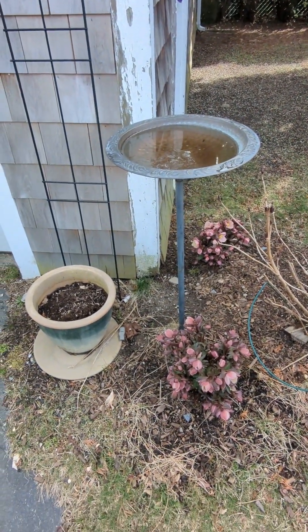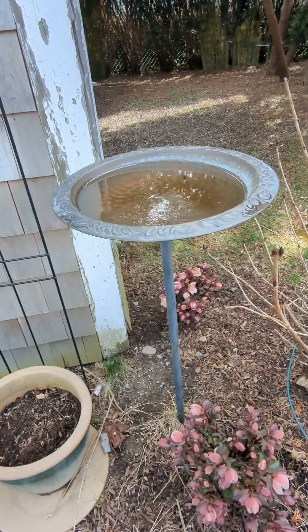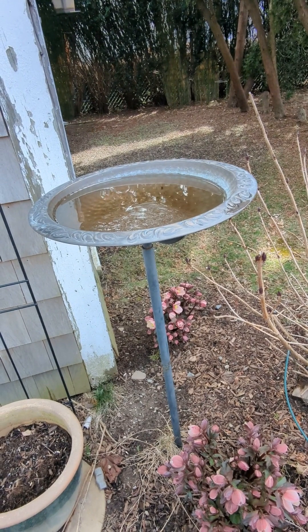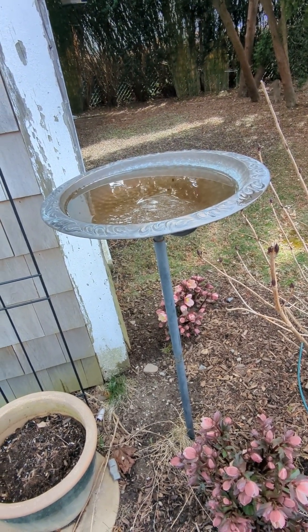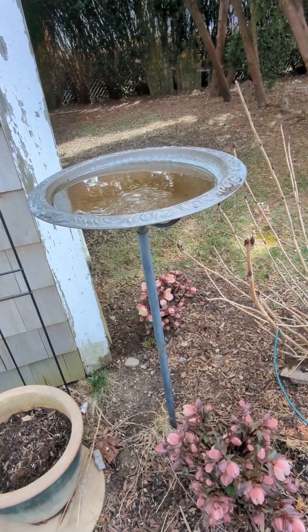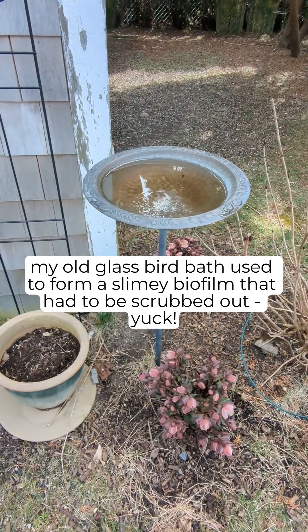And that's my dirty birdbath that needs to be fixed. The cool thing about this birdbath is it's copper, so it's supposed to be naturally resistant to gunk — you just clean it out and add new water all the time, and you're good to go. But it's 41 degrees today, so I haven't done that yet for the birds.